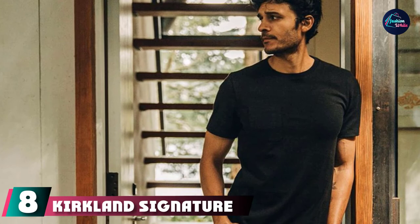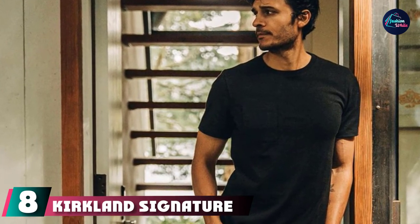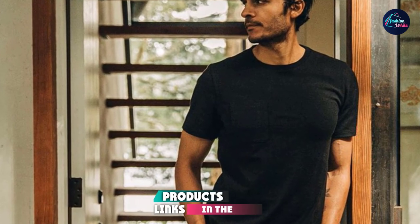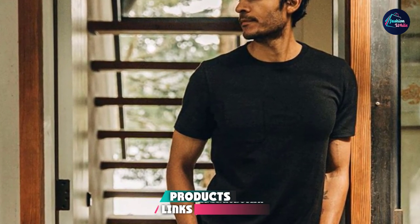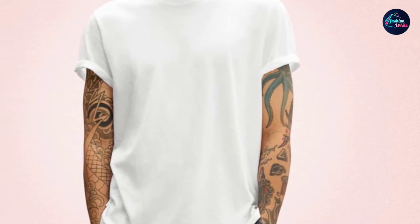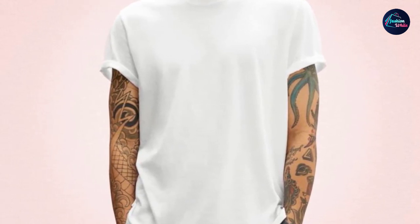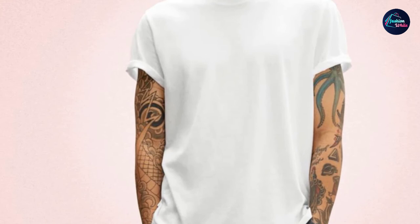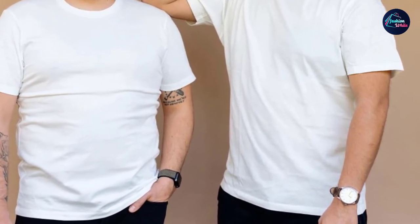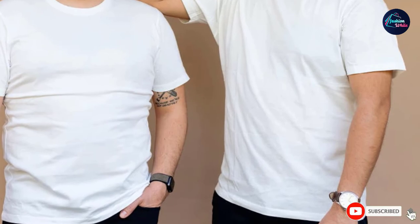The number eight position is held by the Kirkland Signature Men's 100% Cotton Classic Fit T-Shirt 3-Pack. Designer Shackle Greeley likes Kirkland Signature crew necks, though he routinely cuts the collars off because the increased breathing room for the neck is quite nice. "Not only are they super cheap, but they are also very comfortable," Greeley says. He also likes that they are long enough to tuck and more durable than you'd expect.